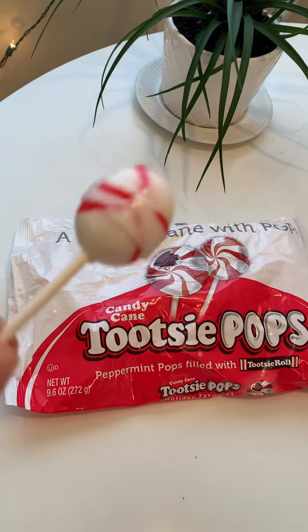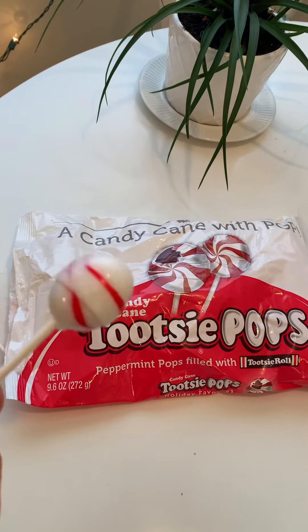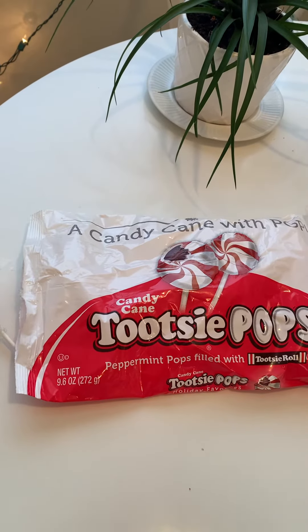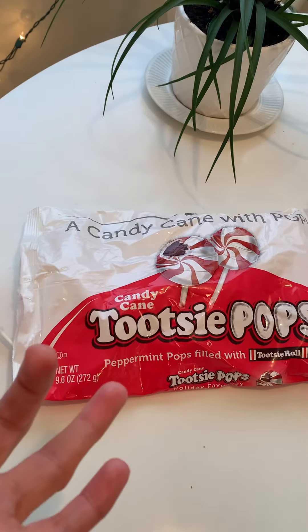Full confession — I tried to break one on the counter. That did not end well. So I'm not gonna get to the middle of the Tootsie Pop today, obviously, because there's a lot going on here. But it's really good. Tastes exactly like a candy cane, which is so fun this time of year.